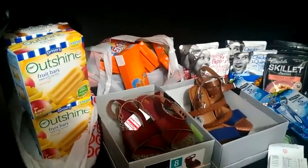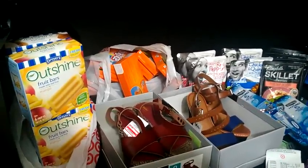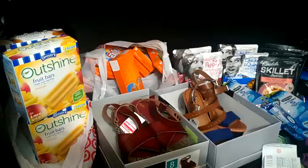Hi everyone. Welcome to Qponing with Kaiollie. Today is April 26th, Friday, and I just want to share with you my Target haul.